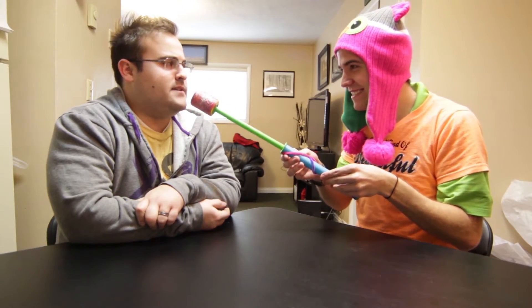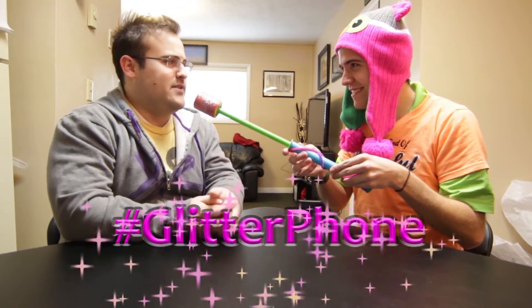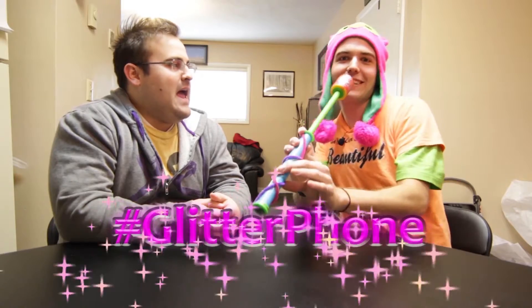Honey, what is this? This... that's very glittery. Hashtag glitter phone.